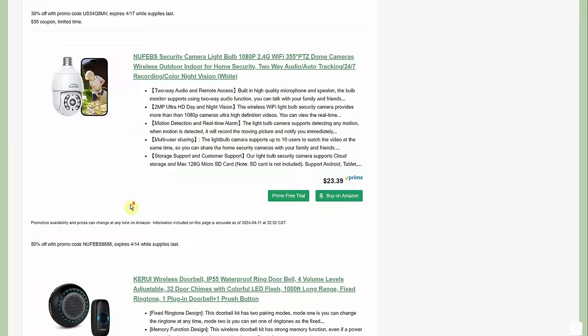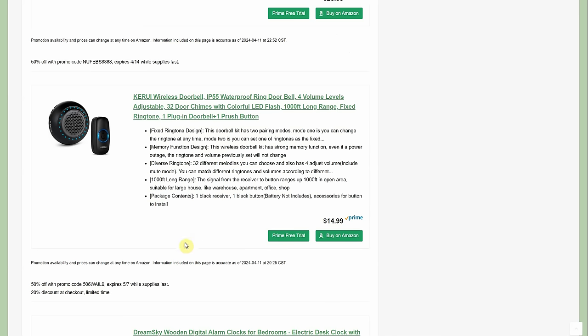This one I posted yesterday and I really hope both discounts are still available. It's a wireless doorbell at $14.99, the 50% promo code brings it to $7.50, and then another 20% coupon takes off about $3 more — so you're under $5. It's super easy: one unit runs off a battery, the other plugs into a wall outlet. You get 32 different chimes.